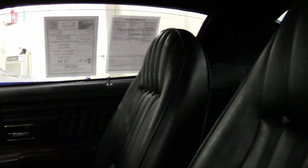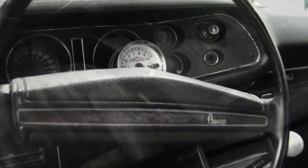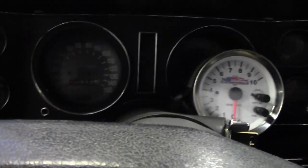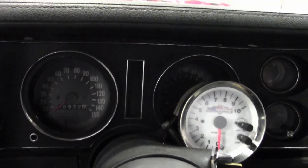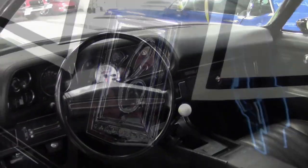This is a beautiful car. You need to come out and take a look at it. It's in our showroom here in Atlanta, Georgia. And again, this car is priced to sell. It's ready to go. It runs great. And you will love driving this car.